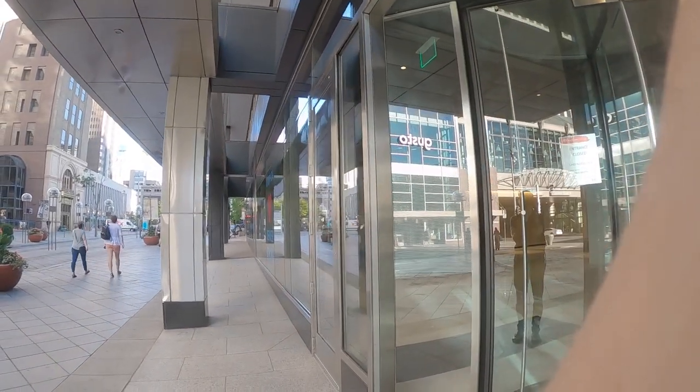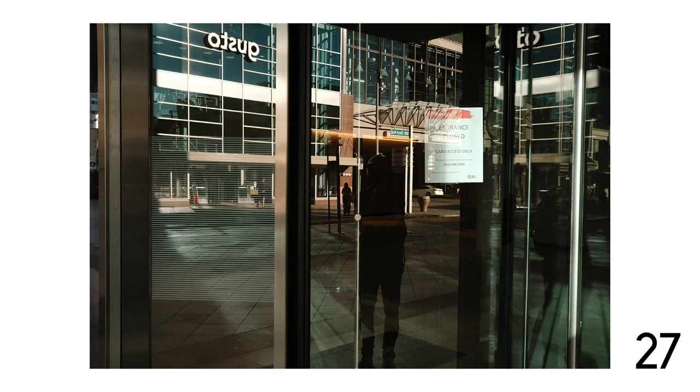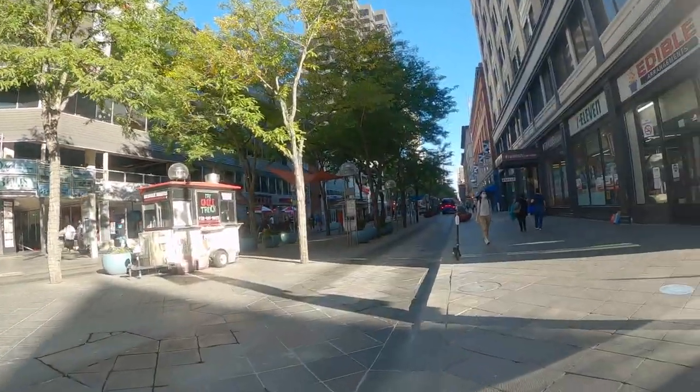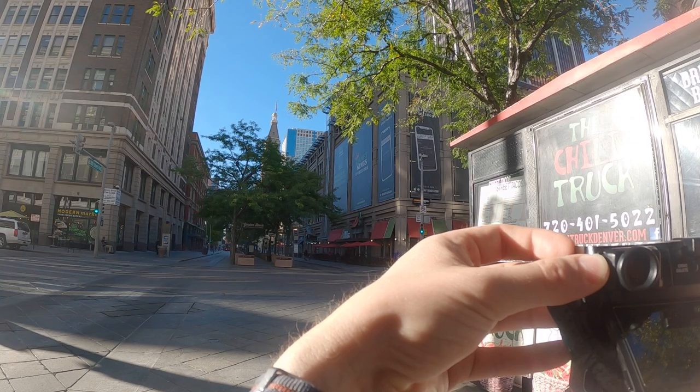Sometimes I just like to shoot into windows for the reflections — maybe it makes an interesting abstract shot. The light's getting really good now at this intersection. A skateboarder comes through and I've got him mid-push. I'd like to see more happening but the light is very angular and graphic — there's definitely a lot of potential here.